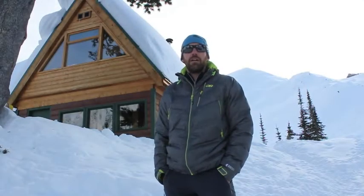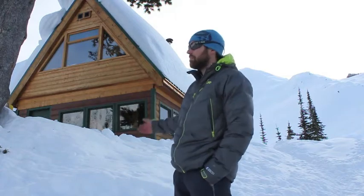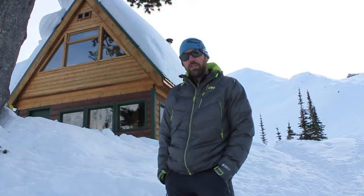Hey, it's Brad from BackcountrySkiingCanada.com and today we're here at Fairy Meadows Hut in the Adamant Group of the Selkirk Mountains in BC. This is an Alpine Club of Canada hut and it costs about $25 a night to stay here, $36 if you're not a member, and it's a lottery to get in because it's such a great place to be. It's located at 6,700 feet or 2,050 meters and you heli in from Golden — it's a short heli flight in.